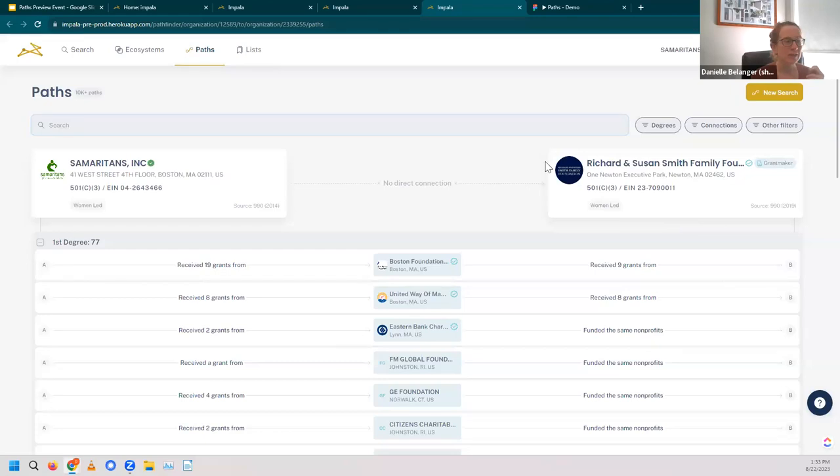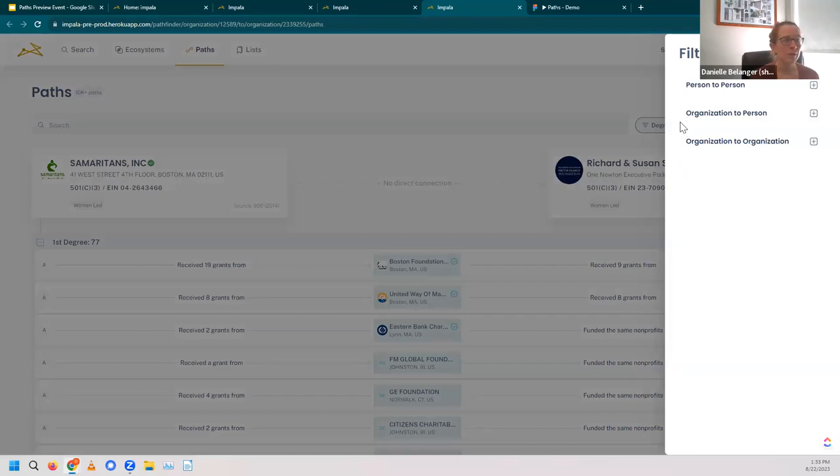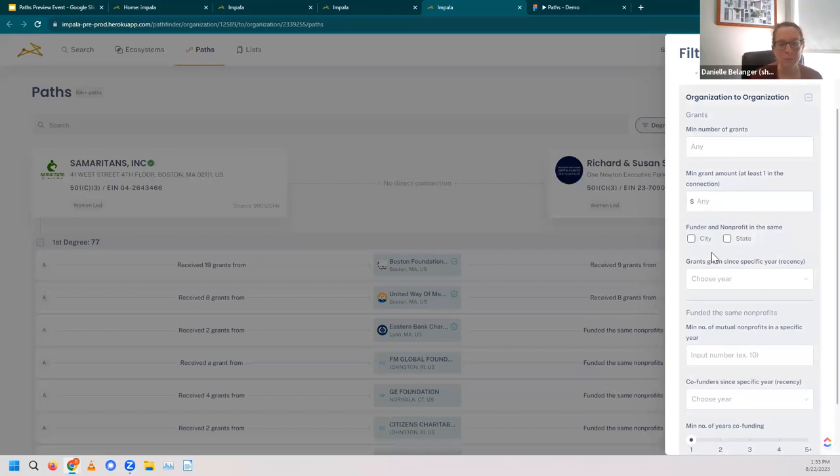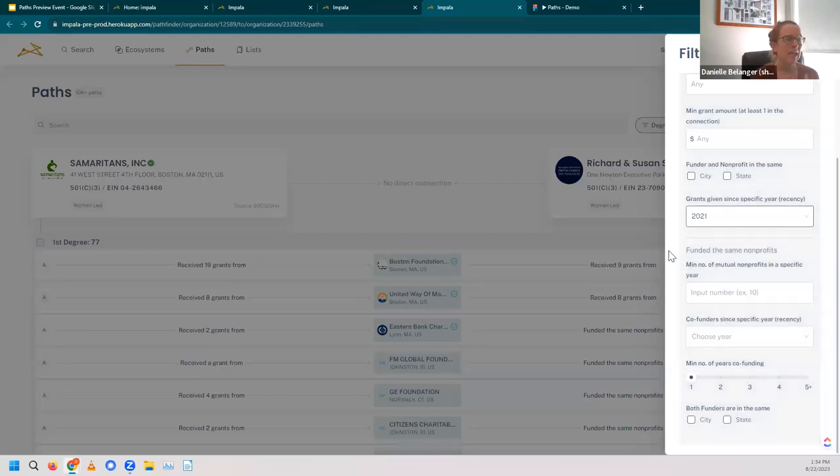Now we're seeing all the paths like we had before, and we can use the criteria at the top to winnow down from these 10,000 plus paths. These are options for person to person, organization to person, or organization to organization paths — in our instance, we're doing organization to organization. I can add criteria like minimum number of grants, a grant amount, or geography. What's important to me as a development professional at Samaritans is the recency of those grants given. I'm going to ensure that any grant included has a path of at least a 2021 grant. The system will also calculate paths for funders who gave to the same nonprofits, so I'll set a threshold of at least 15 nonprofits in common.